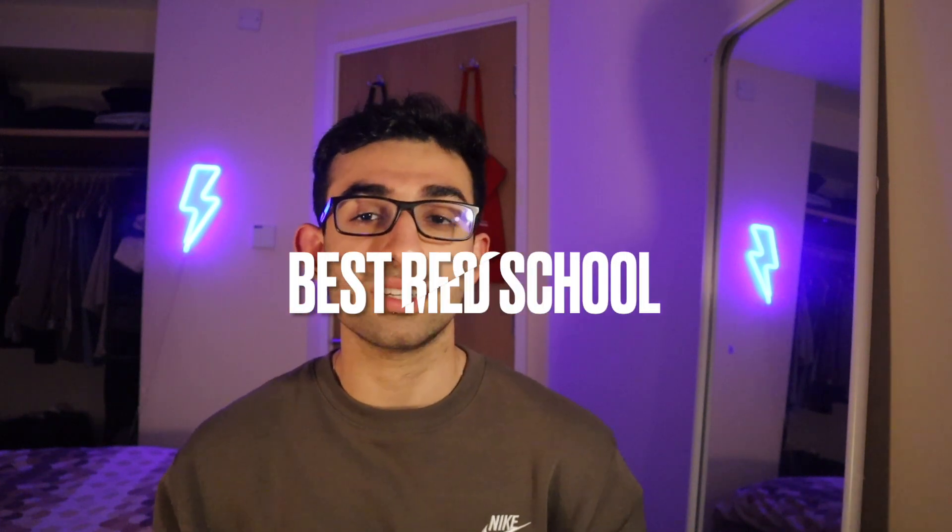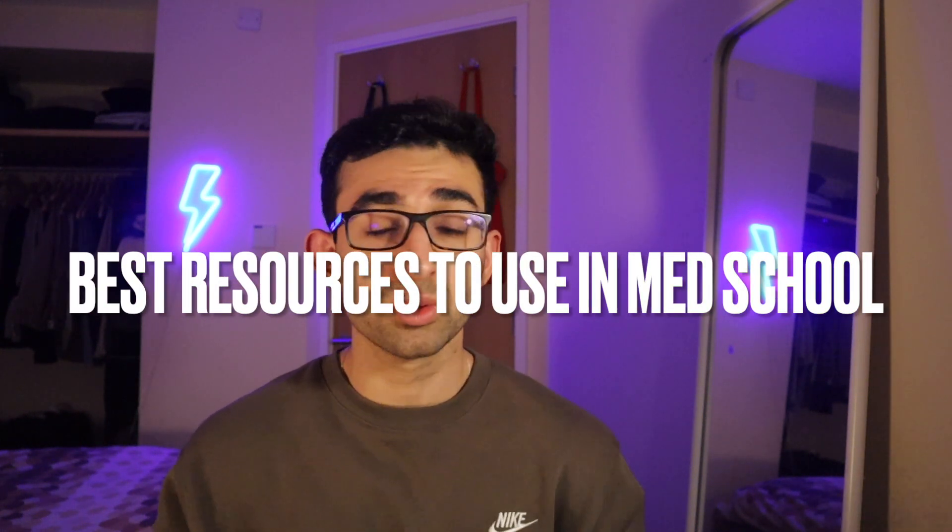Hey guys, welcome back to another video. My name is Siobhan and I'm a third-year medical student studying at King's College London. In today's video, I'm going to take you through the best resources to use to study in medical school and basically ace all of your exams.